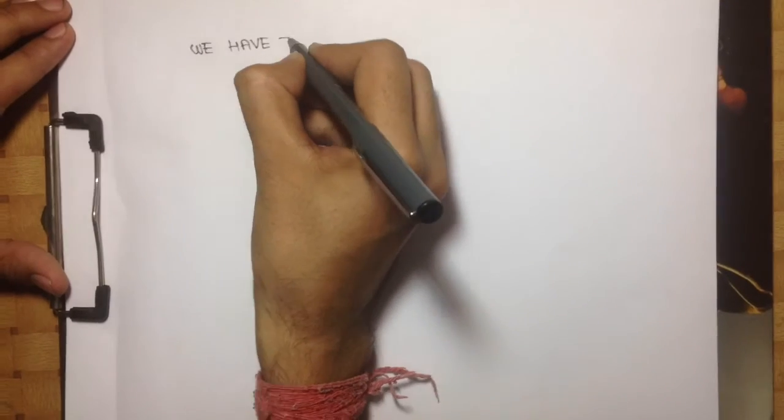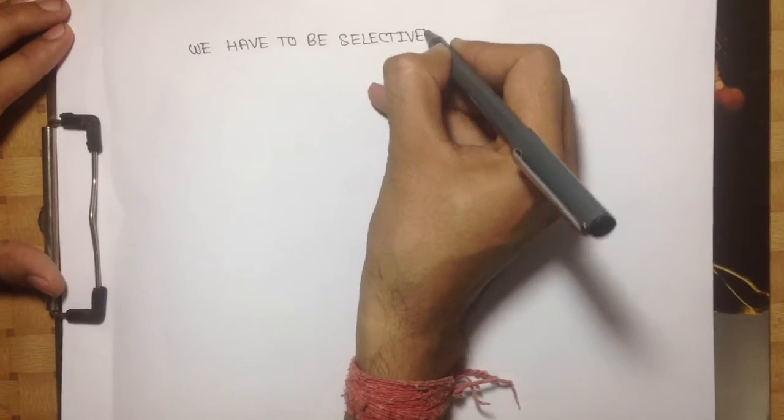For this, we have to be selective. We have to choose the subjects which have more weightage.